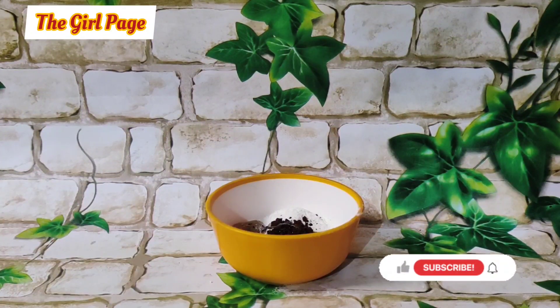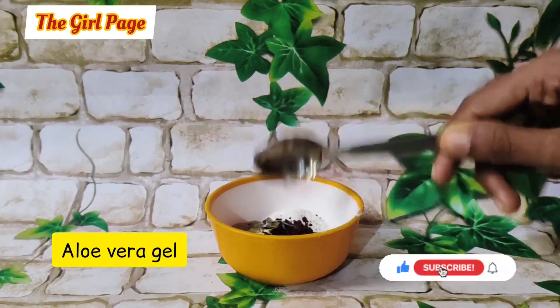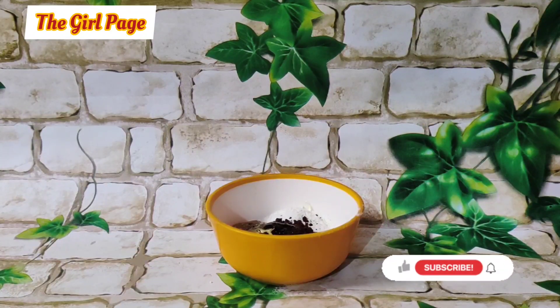Next, we will add aloe vera gel — add one spoon of aloe vera gel. Aloe vera gel will moisturize your skin very well.